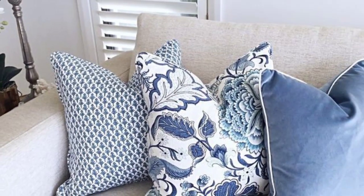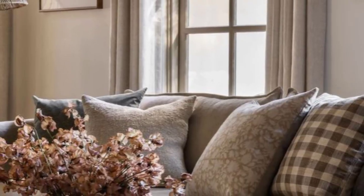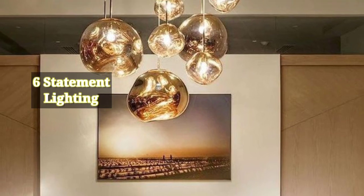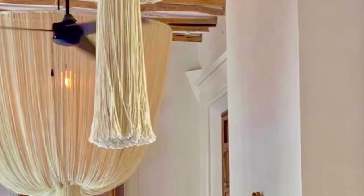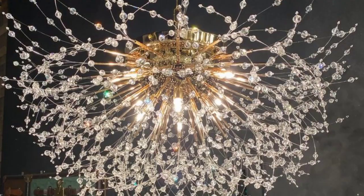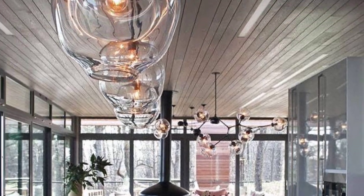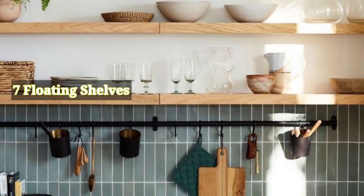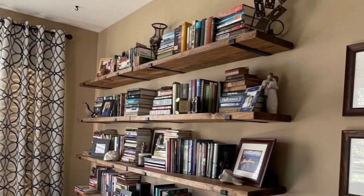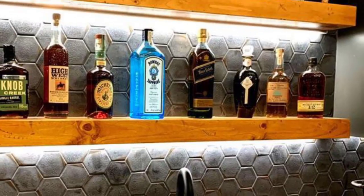Experiment with different textures and patterns to add warmth and comfort. Number six: statement lighting — invest in unique light fixtures such as pendant lights or floor lamps to make a bold statement and enhance the ambiance. Number seven: floating shelves — install floating shelves to display decorative items, books, and personal treasures. These shelves create a modern and minimalist look.